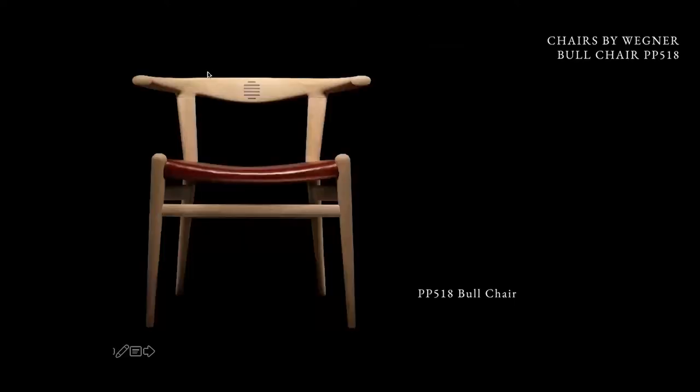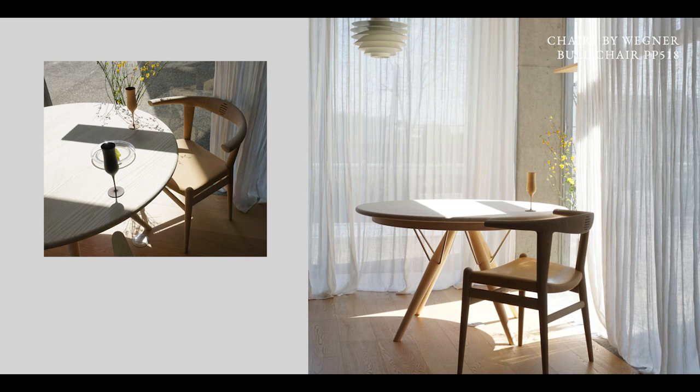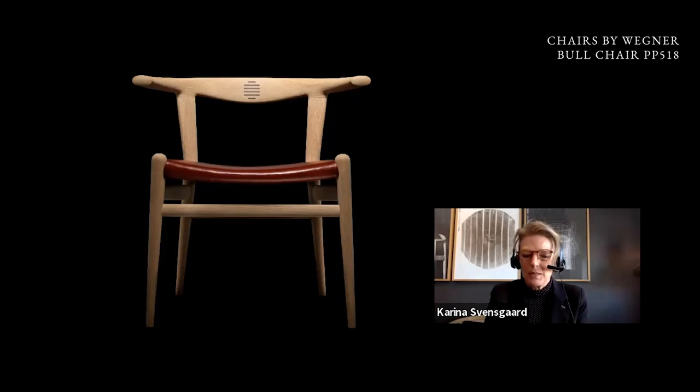This is the bull chair, called PP518. Here, Wegner did not spare anything — he wanted a design that put human comfort first. So he made it spacious. I remember when I was in Japan I said, this is for the sumo wrestler.